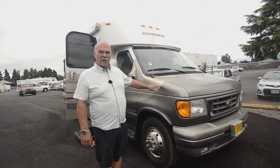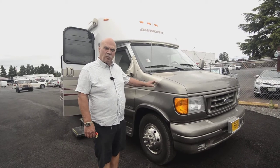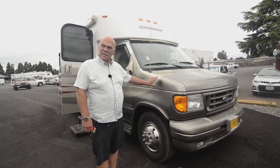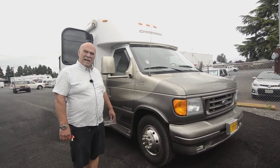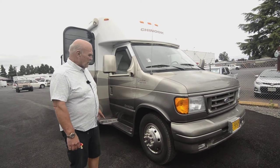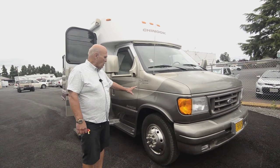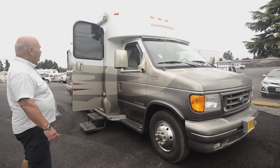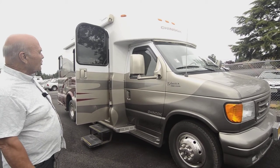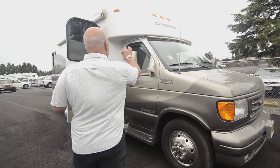This is a 2003 Glacier and they were about $160,000 to $180,000 back in the day. This one is used with only 24,000 miles on it. They're full body paint — some of the first luxury Class C, or what some people call B-plus, RVs made by Chinook. This unit will always be a collectible. It's all fiberglass, like a boat.